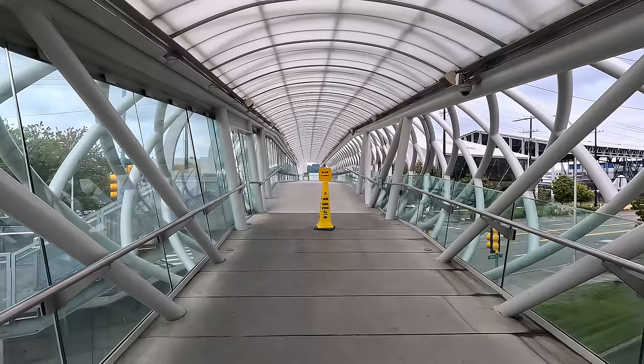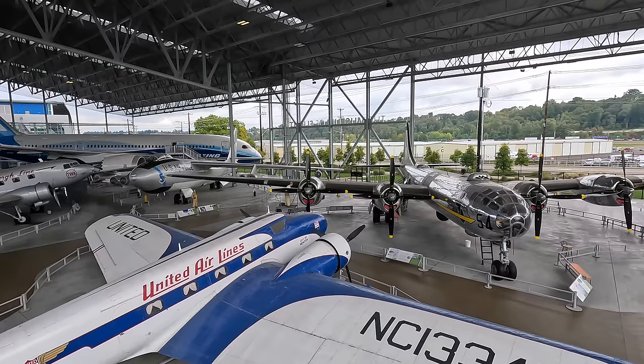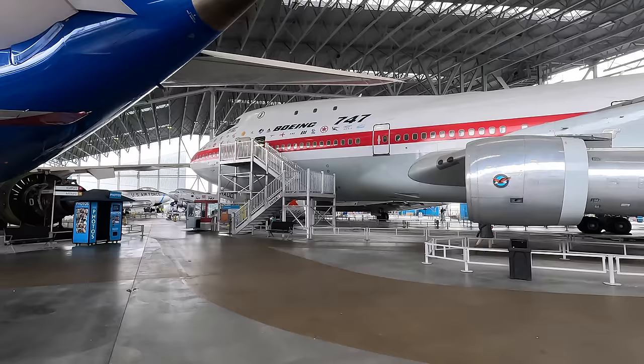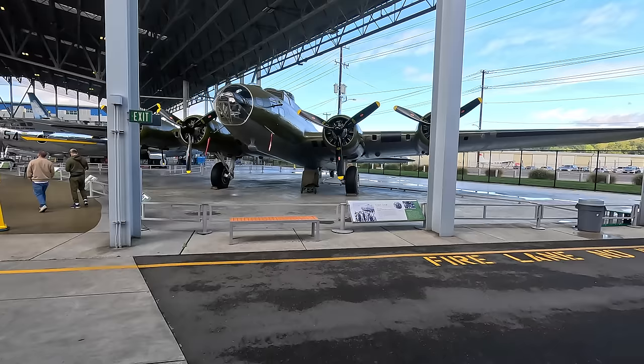Let's walk across the T. Evans Wyckoff Memorial Bridge and check out the Aviation Pavilion. By the way, if you enjoy these videos please give them a thumbs up and comment below — it lets me know to keep making these and encourages YouTube to share them. I intentionally avoid paid product placements, so please support the channel with a simple thumbs up, make sure you're subscribed, and maybe tell a friend. Now back to the tour.